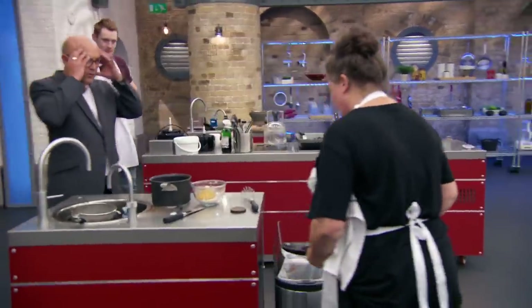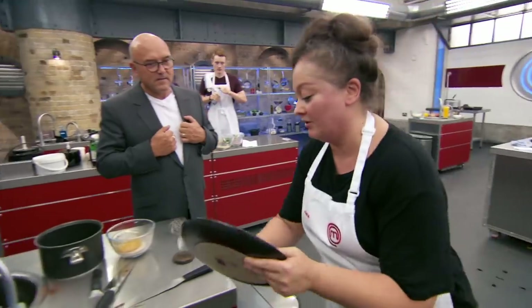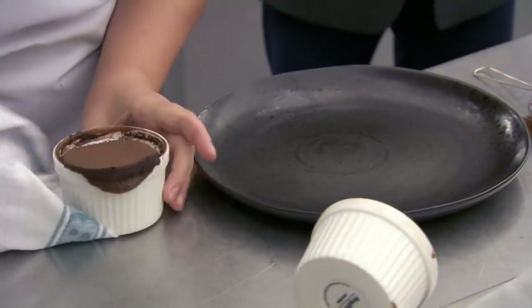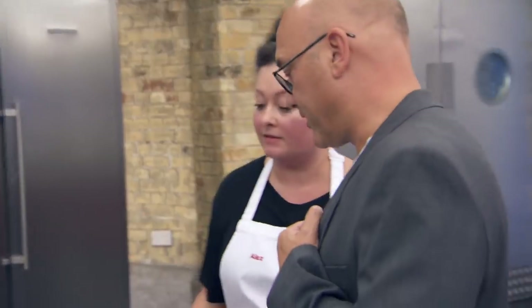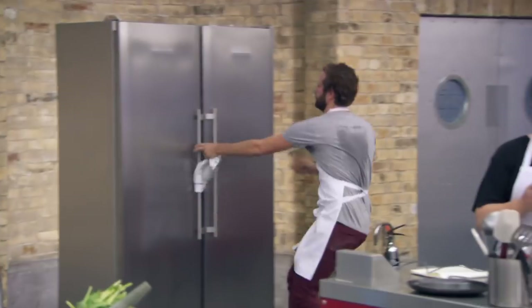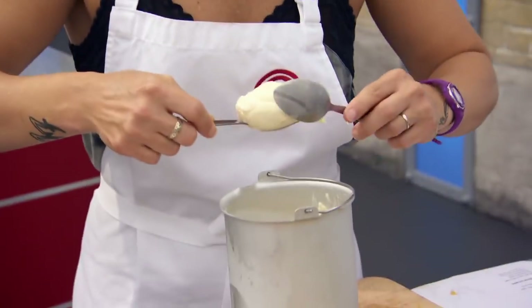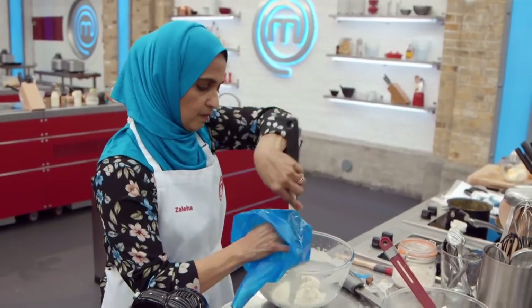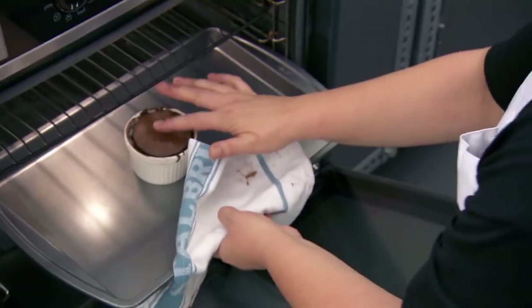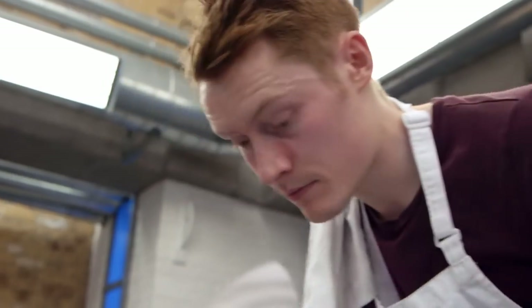Whoa, whoa, whoa — what's happening there? It's not cooked enough, but I've got another one on reserve. Careful, careful. You've got six minutes. Put it back in the oven again. Five minutes, guys. Five minutes left.